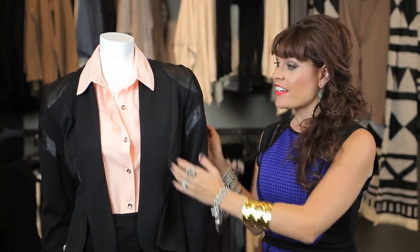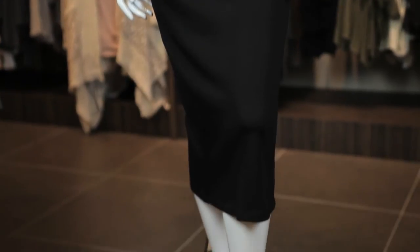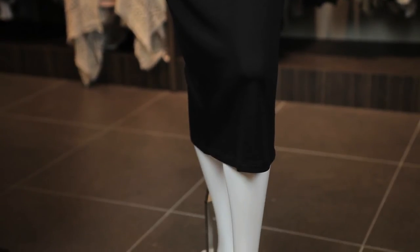If you don't want to wear the jacket you just wear the blouse and the skirt. A black skirt is such a staple to have in your closet, especially a pencil skirt, because it completes the entire look.